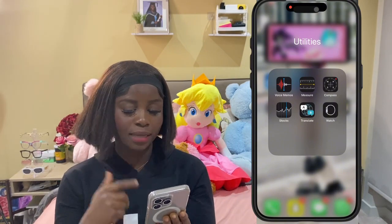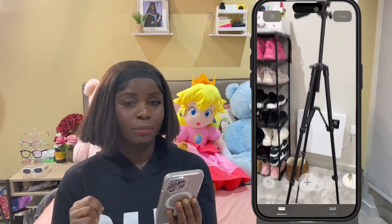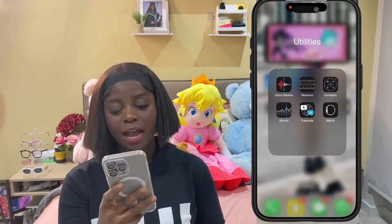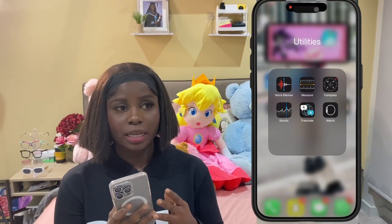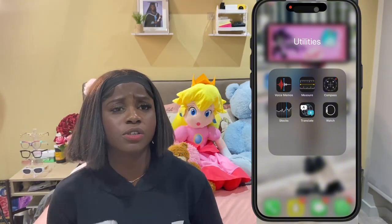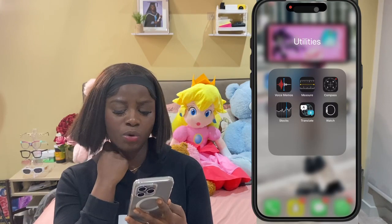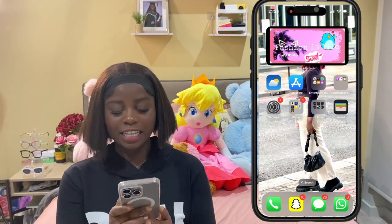We have Stocks - Stocks for what? There are some people that do understand all these parts, but to me they're just Apple properties because they come with the phone. We have Translate - I do use Translate sometimes, I'm not going to lie, because at my workplace we have some people speaking Spanish, some speaking Portuguese, and I have to translate so I can understand what they're talking about. The next one is Watch - I don't normally use the Watch app because I don't even have an Apple Watch. That's everything about the utility folder.